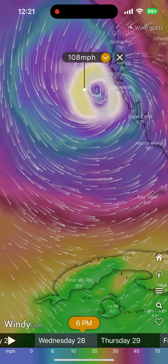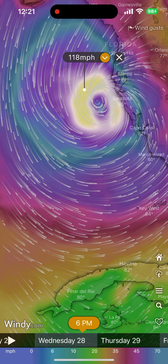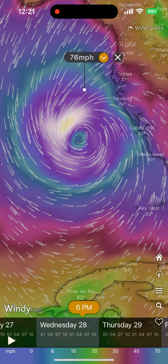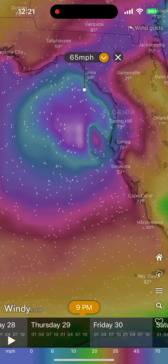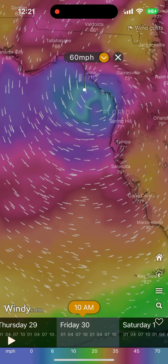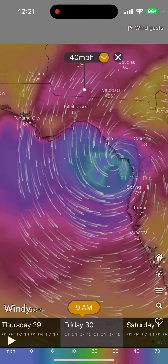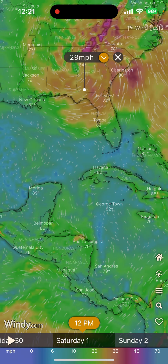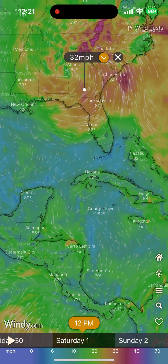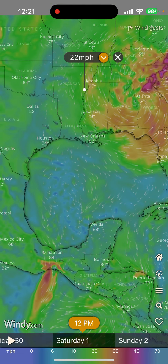Maybe a Category 3, but before landfall. Gusts could be up to 118 miles per hour. According to this, it's going to go up the coast of Florida — Florida is going to get hit, or it could even stall for a while. That would be very strange to see. The winds are heading up south, but then on the western end, coming out of the west, but also pushing.